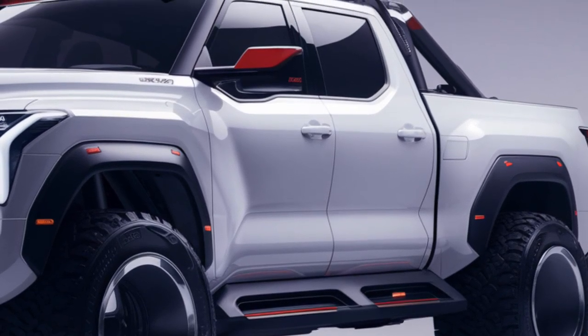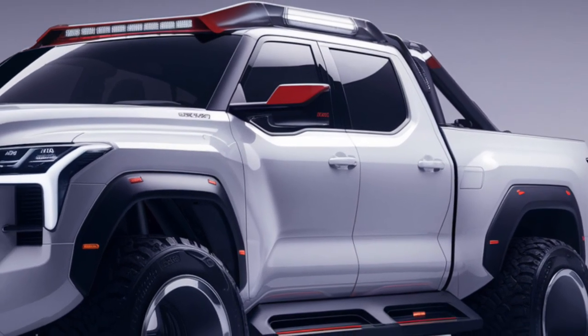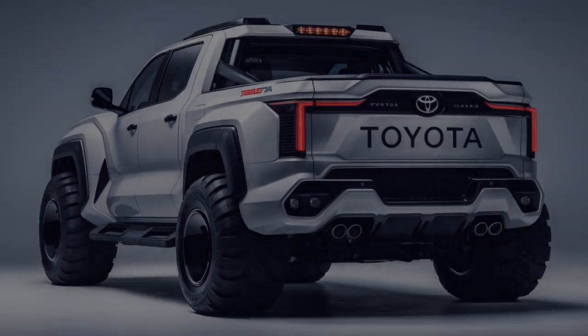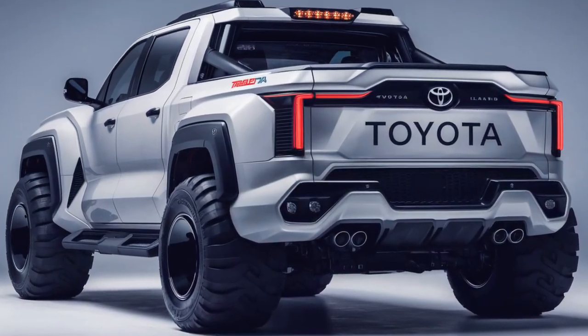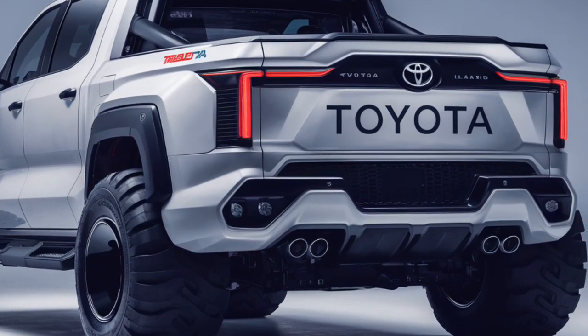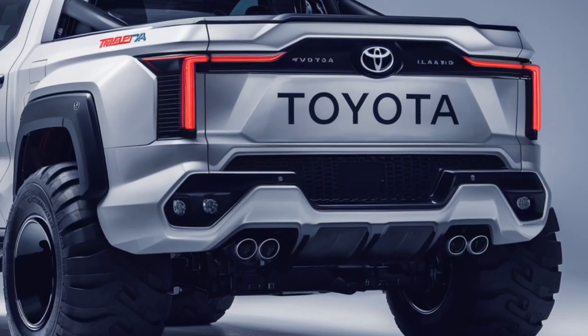The 2025 Toyota Land Cruiser boasts a luxurious yet rugged interior, blending comfort with durability. The cabin features premium leather upholstery, a large infotainment system with a 12-inch touchscreen, and a fully digital driver display, with seating for up to eight passengers.